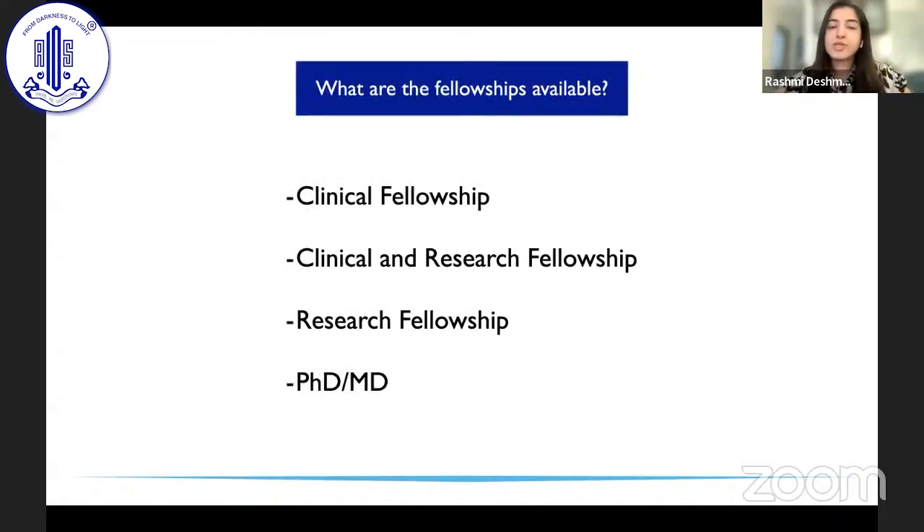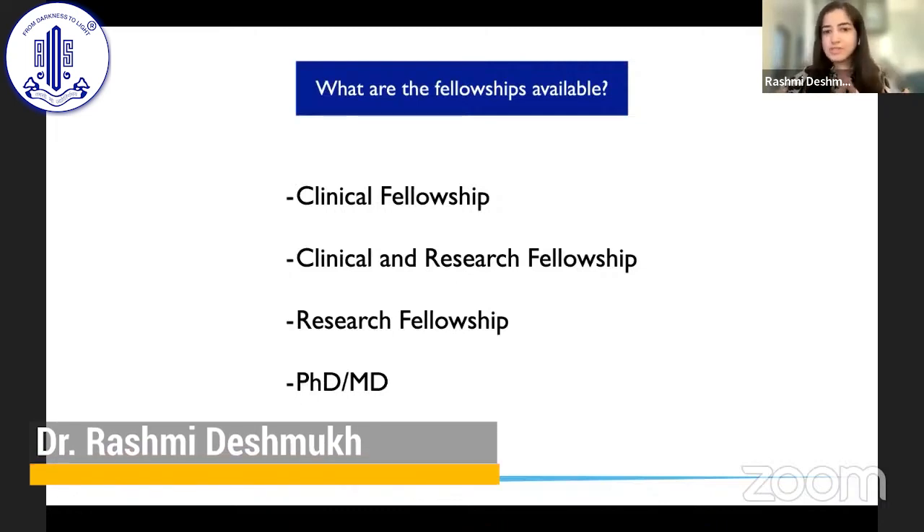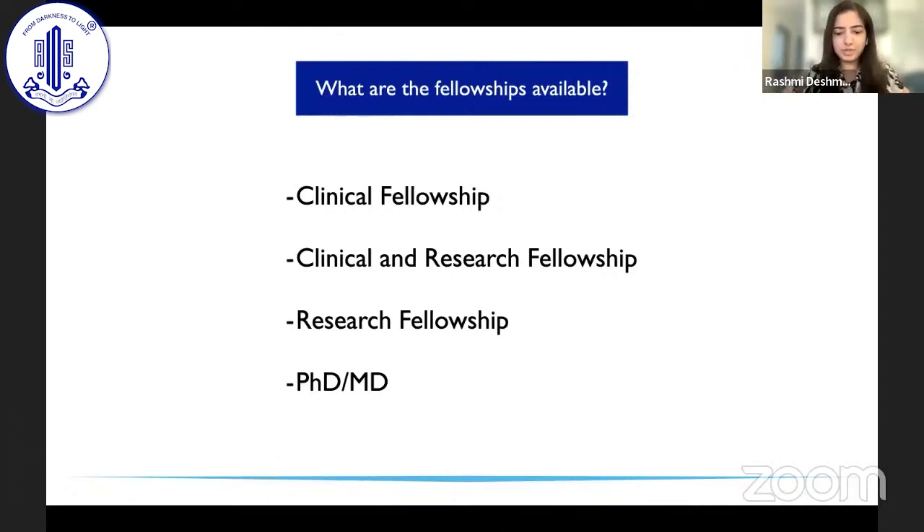The different types of fellowships available for us as Indians to do in the UK are: a clinical fellowship, a clinical and research fellowship, a research fellowship which will not have any clinical work or surgical exposure, or a proper PhD which is anywhere between three to five years. A clinical fellowship has no research sessions — just clinical slots and some admin work. A clinical and research fellowship has a balance of both, with two to three days of clinical work and two to three days of research. A research fellowship is full-time in the lab and clinical research only. A PhD depends on the topic you are pursuing.